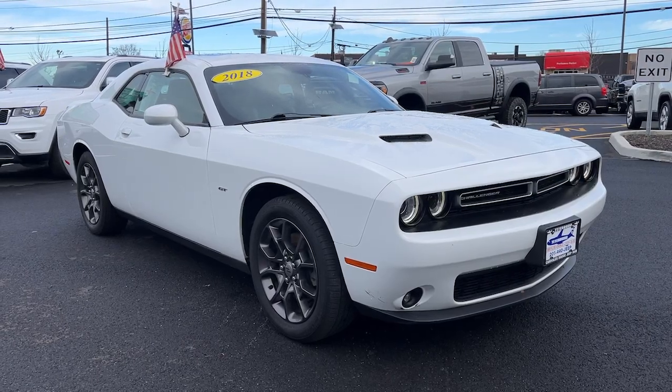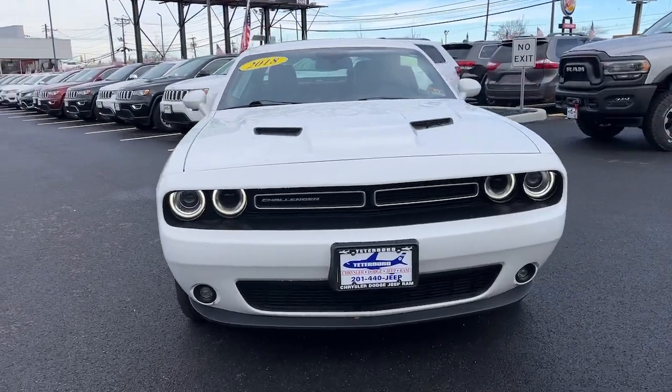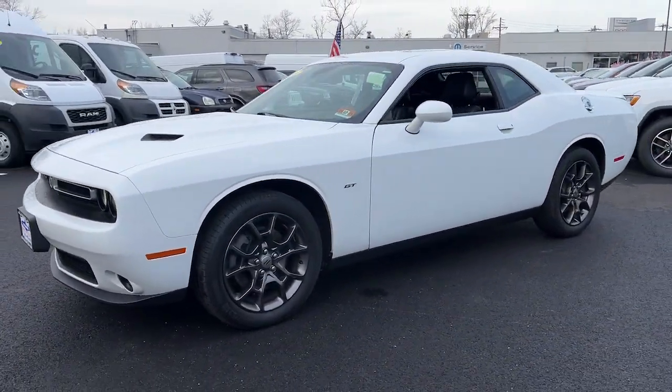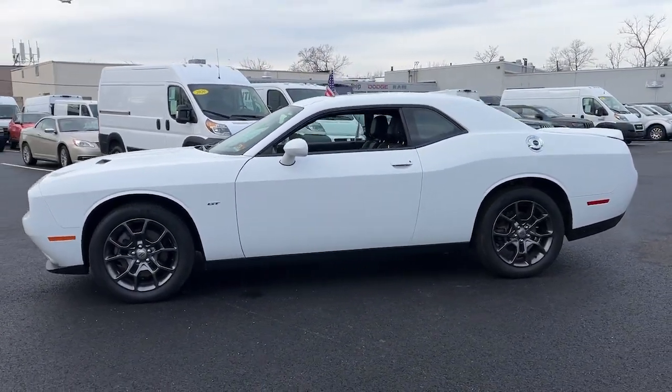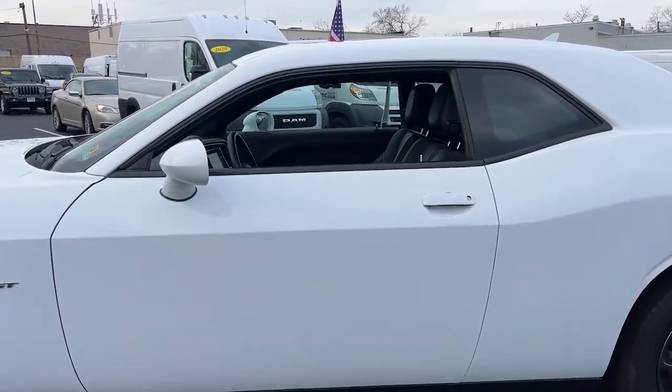Look no further than the 2018 Dodge Challenger. With less than 25,000 miles on the odometer, this vehicle provides excellent value. The Dodge Challenger — the monstrously powerful, unapologetically comfortable, driver-focused muscle car that positions you to lead the pack.